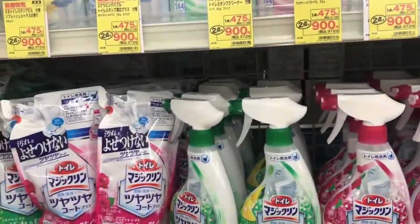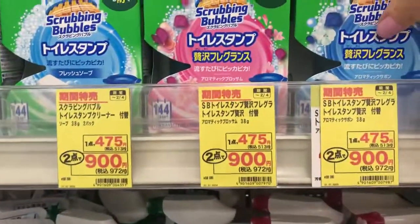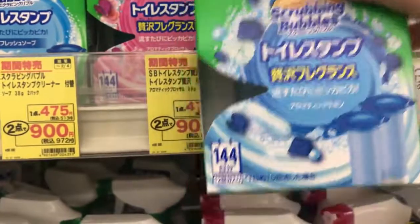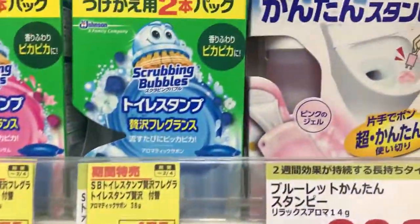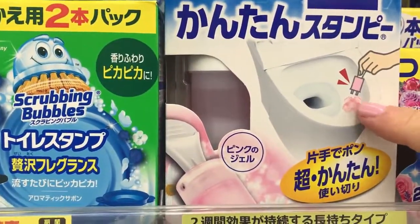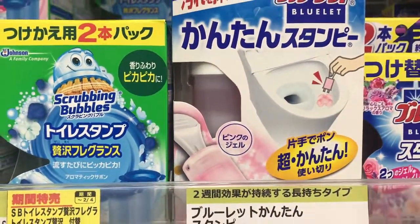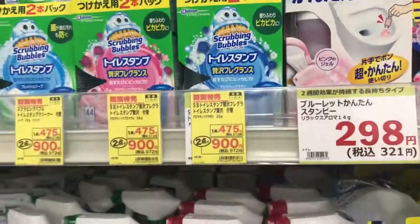More toilet cleaner. Oh, this is a fun one — what do you do with this? So you can buy a dispenser for it and then you put it into the toilet and it keeps your toilet fresh. That's a good one I found out. That's fun.